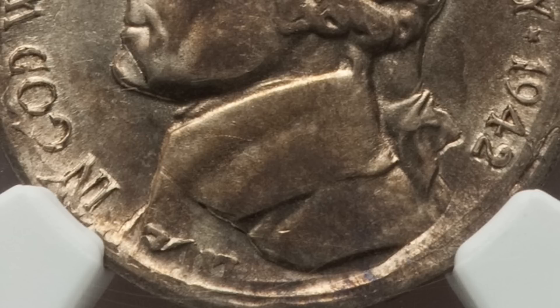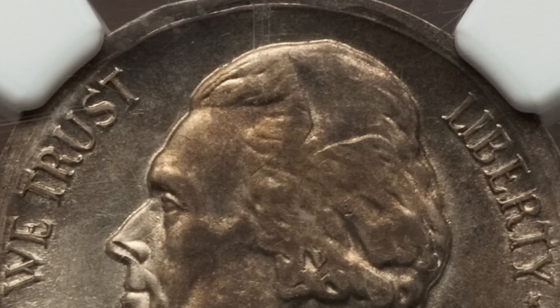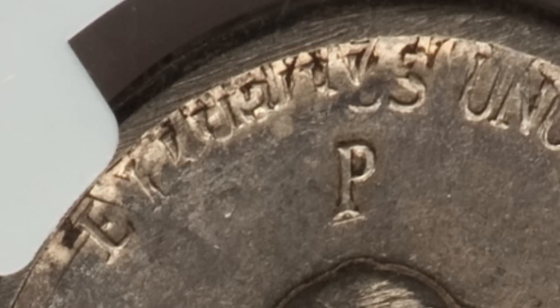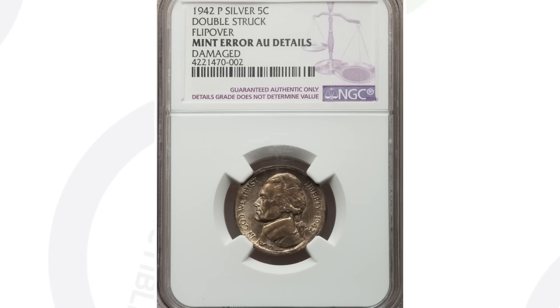This first coin is a 1942 Jefferson nickel that has been double struck. This is an error that can happen on all kinds of different coins. You can see that design being double struck on both the obverse and the reverse. This is a 35% silver war nickel from 1942. This coin ended up selling for $336 at auction and is graded by NGC.